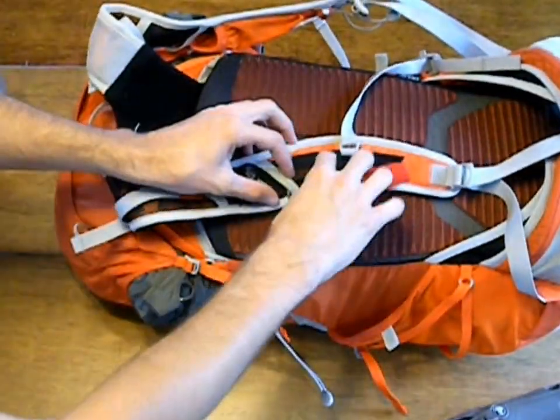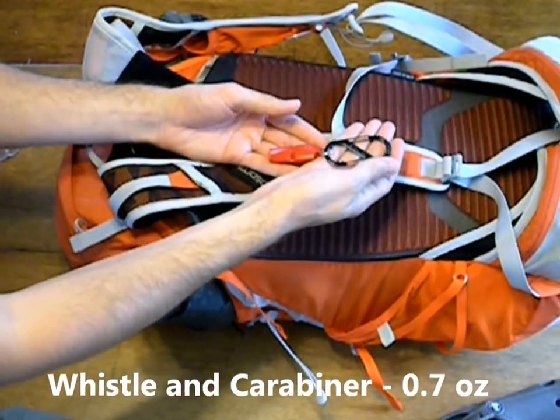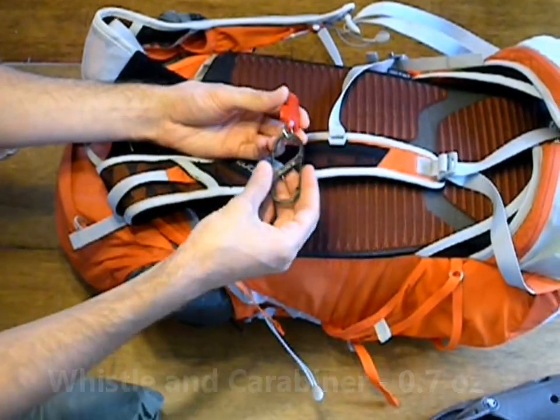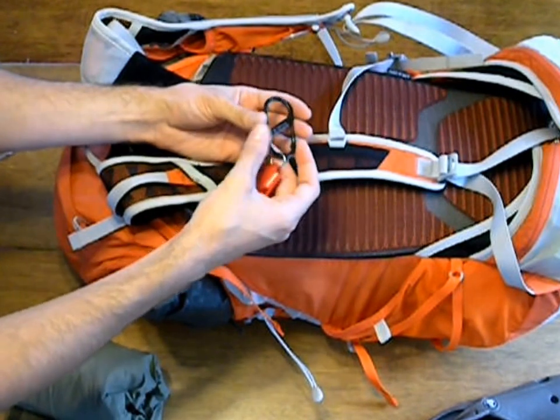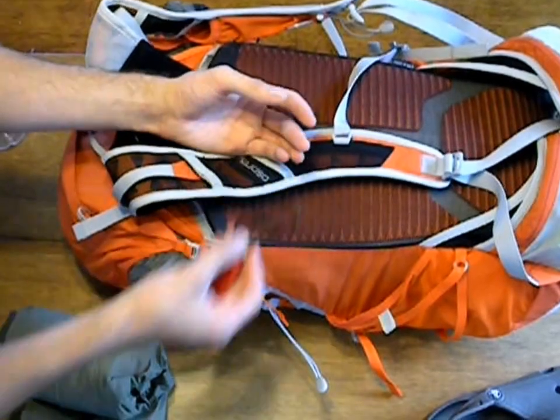If we flip the bag over, we have a whistle with a carabiner. The whistle is for emergency use, but the carabiner is also used in conjunction with our bear hang, so this has a double purpose.